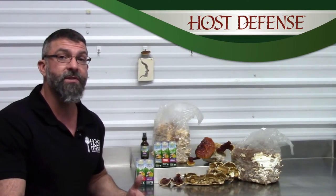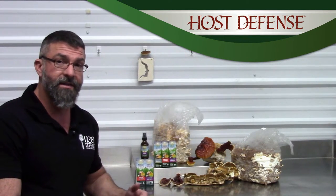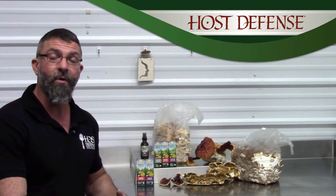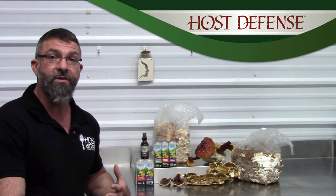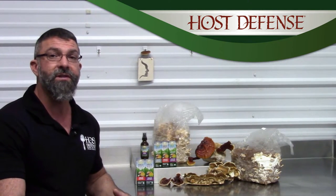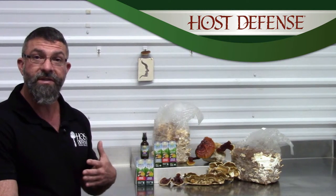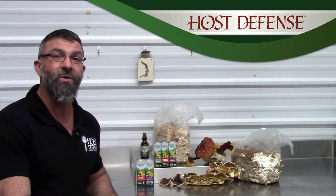The five mushrooms in MycoShield Spray support modulated immune response. This is a spray that goes right into your mouth to support not just your systemic immune response and glands, but also the mucosal associated lymphoid tissue, which is the immune system that's right on your mucosal membrane.